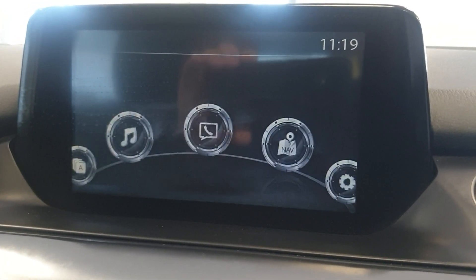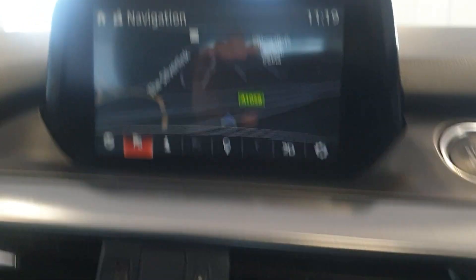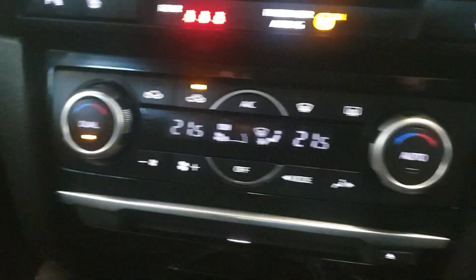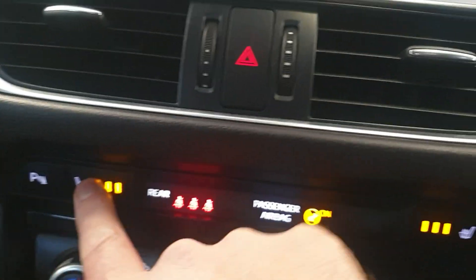As you can see, Bluetooth. Controls down here for the satnav and whatnot. Got dual climate control, air conditioning, and heated front seats.